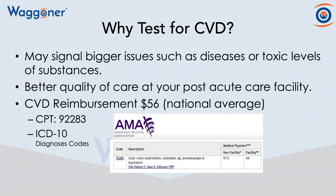So to tie it all up in a simple manner, testing for color vision deficiencies may signal bigger issues such as disease or toxic levels of substances. You create better quality of care at your post-acute care facility. And color vision deficiencies are reimbursable when you use extended color vision tests — CPT code 92283.